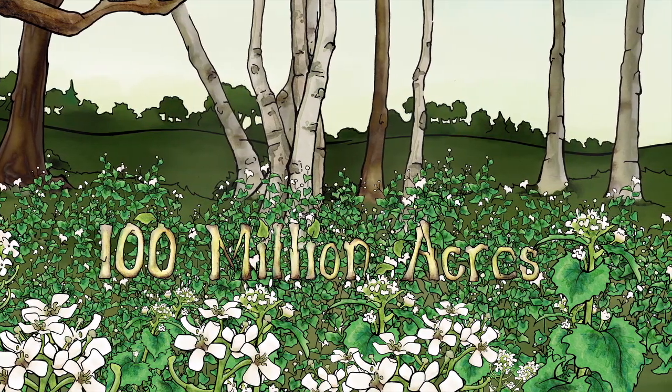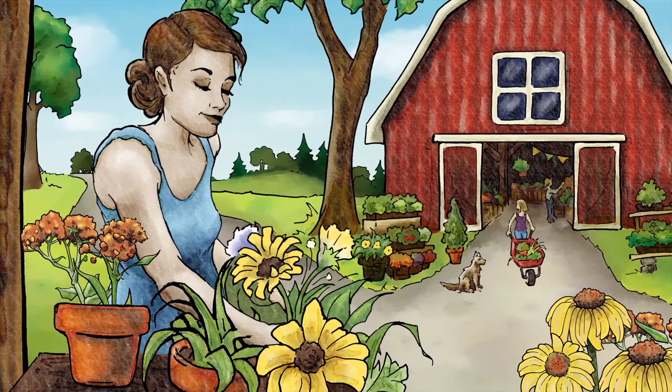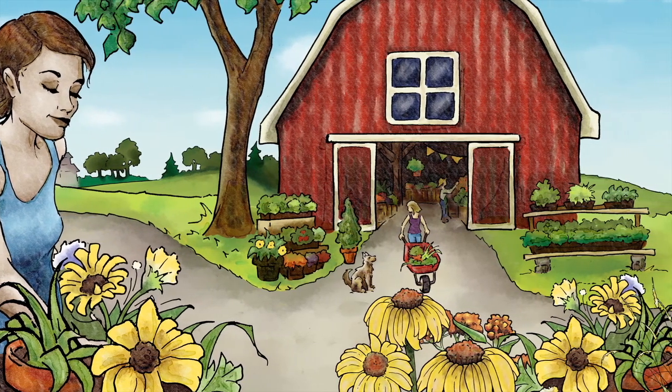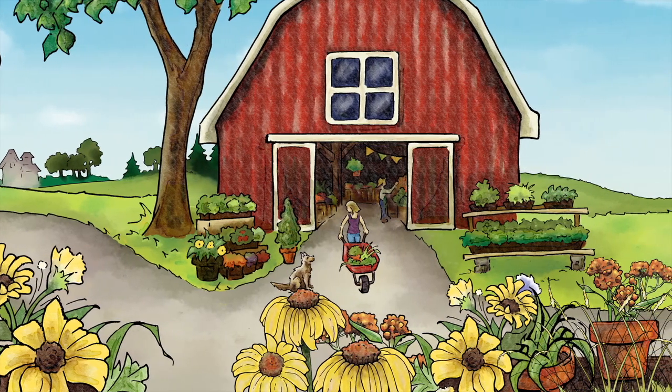So what can we do about this problem? We can be smart and get involved. We can all play our role by only planting native or non-invasive plants at home, and by volunteering to help stop the spread of invasive species in nature.